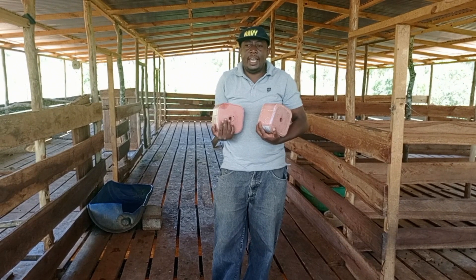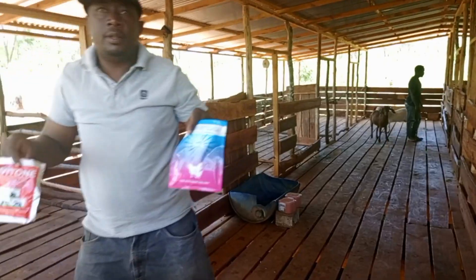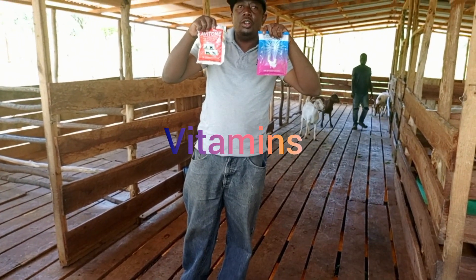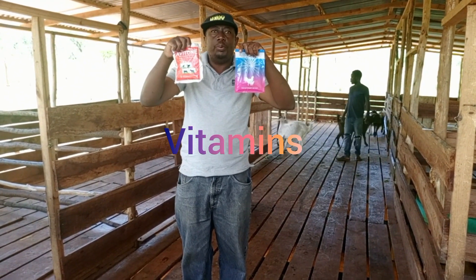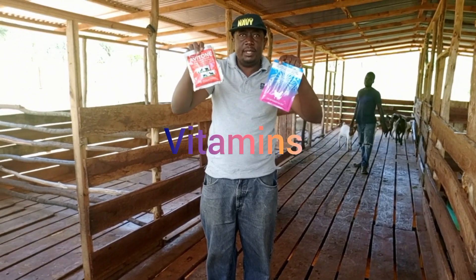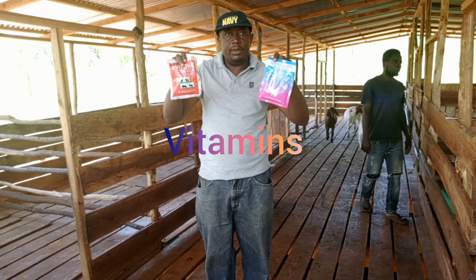Put a block in each pen. I also brought vitamins to put in water. We put some of the vitamins in water so that when they drink they are also getting the vitamins from the water.